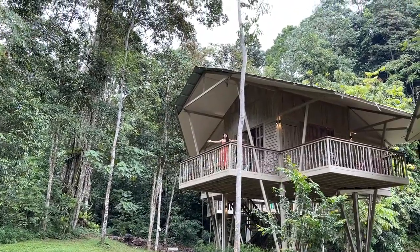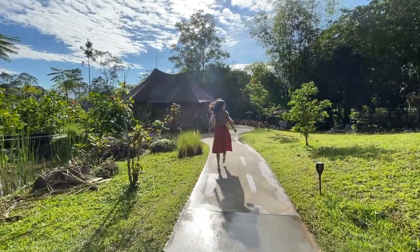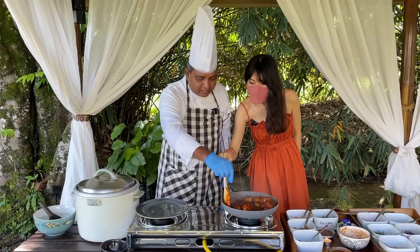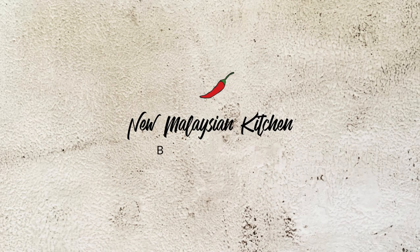Hi, it's Sarah. I'm on a treehouse in the jungle in Malaysia. Come glamping with me in a secluded resort. We'll go for a picnic, barbecue and learn to put together a unique Malaysian dish made with local herbs and spices.